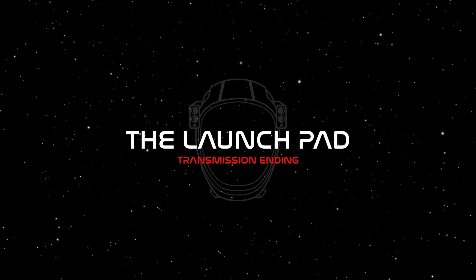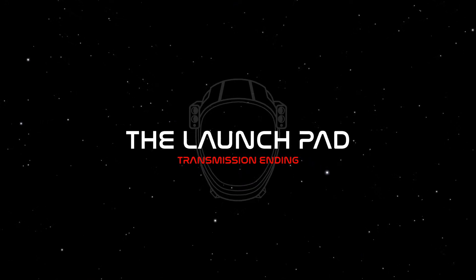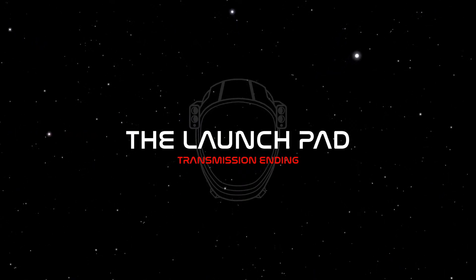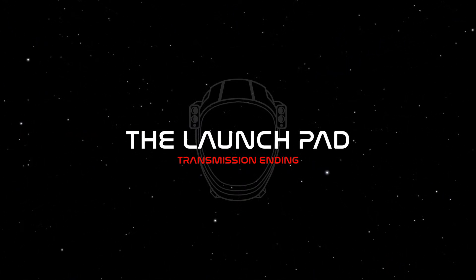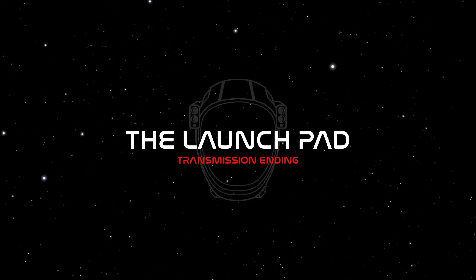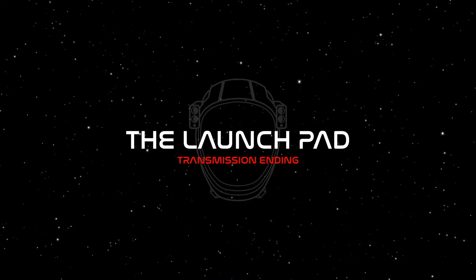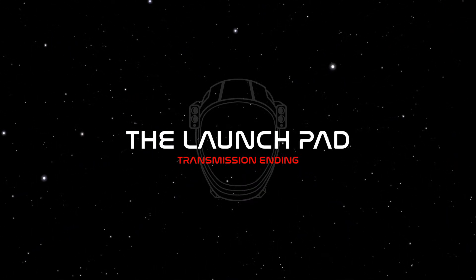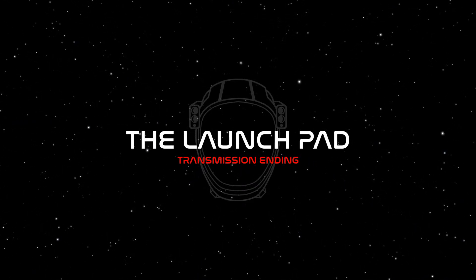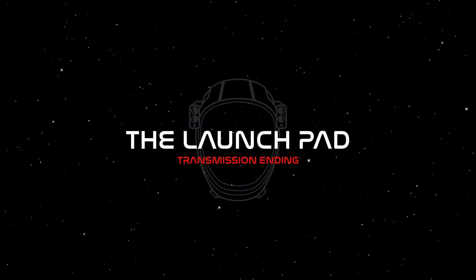Falcon 9 will continue on its journey to Starlink deployment, set to occur one hour 15 seconds into flight. Make sure to stay tuned for confirmation of deployment. If you haven't yet, hit that subscribe button so you never miss another live launch. A huge thank you — we are so excited to have 500,000 subscribers! We're going to be doing giveaways and dropping brand new merch, not only for 500k but for Starship Flight 6 and some other stuff. Join us on the TLP Discord where our community hangs out between streams. That's going to do it from our TLP Space Coast studio. My name is Zach — until next time, because space, together. Good night or good morning!